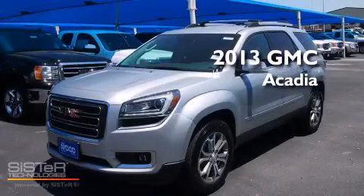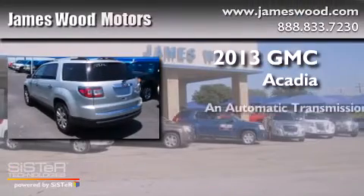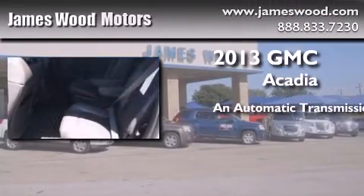This is a brand new 2013 GMC Acadia. This crossover has an automatic transmission and a six-cylinder engine.